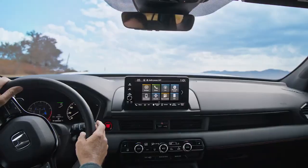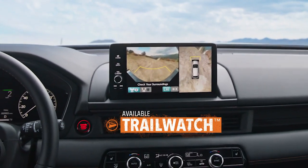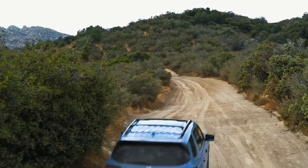And when you hit those steep slopes, the Pilot's available trail watch monitor can give you a preview of what's over the next crest, until you find that perfect place.